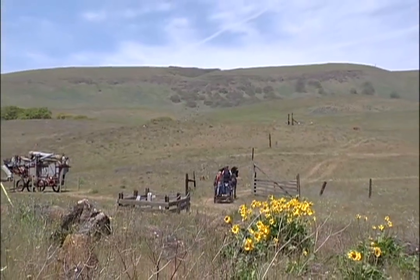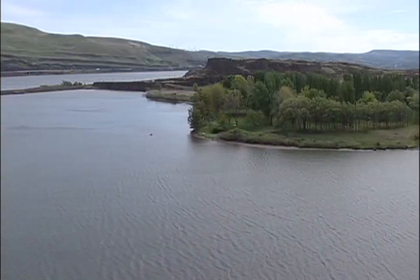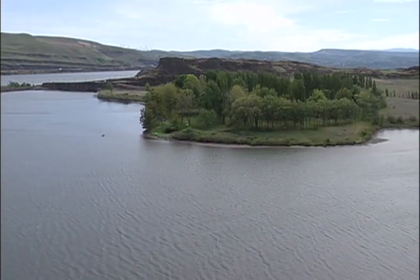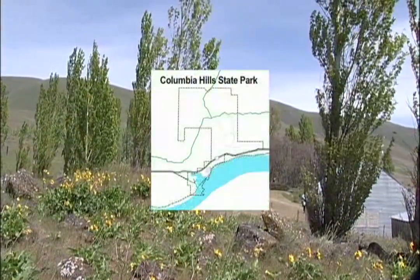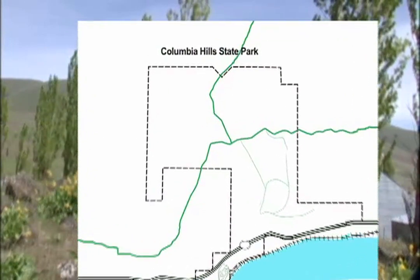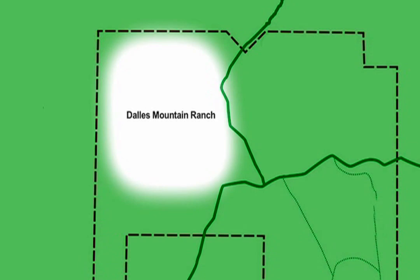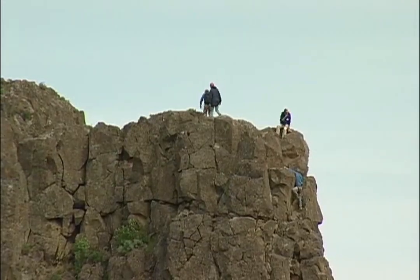This is the Dalles Mountain Ranch. It's a part of Columbia Hills State Park, which comprises a property that had been a state park for decades — that used to be called Horse Thief Lake State Park, right on Highway 14. In the early 90s, the state acquired this property. The last private rancher that ran the ranch really had an interest in the property going into public stewardship to protect the historical and natural resources here. And so the name was changed to Columbia Hills State Park, and it goes all the way up the hill, all the way down to the Columbia River. It encompasses Horse Thief Butte and a number of other areas.